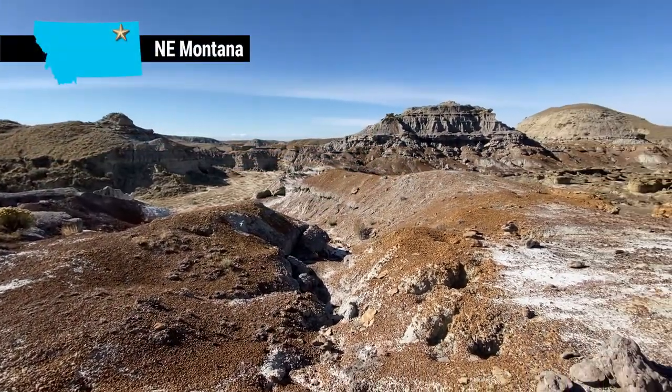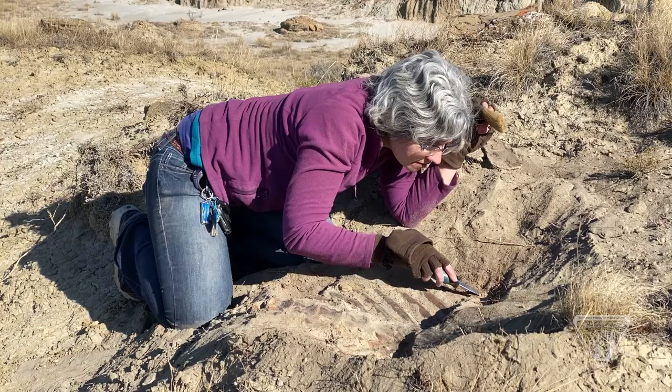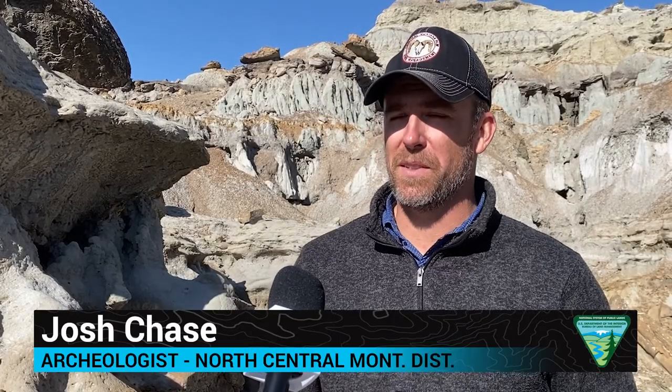The prairie badlands of Montana's highline have their own stark beauty, but to the trained eye, a small layer of some of these formations reveals a hidden, rich, prehistoric treasure. There's a myriad of different fossil types and a depth of history up here that's pretty interesting.